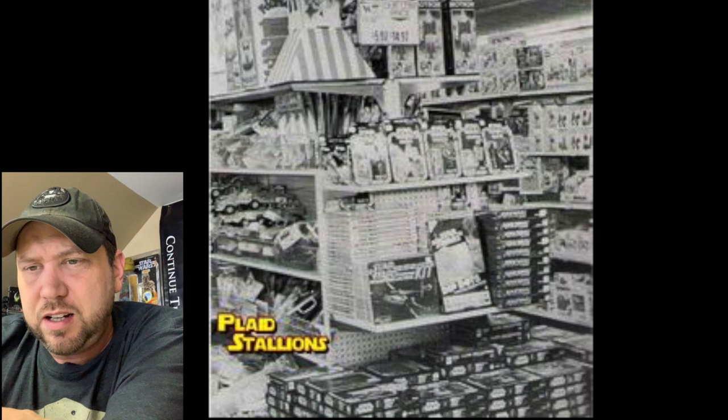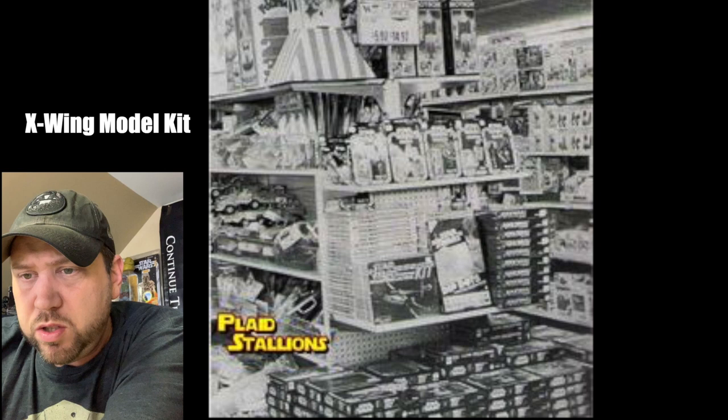I see some Space 1999 figures at the top, and a Star Trek item too — looks like one of the Star Trek guns. The next picture is really small and fuzzy, but it is a Star Wars end cap. I see what might be dipping dots at the bottom, a Darth Vader on card, R2 on card, and what looks like a Luke. The bottom shelf looks like Kenner puzzles.